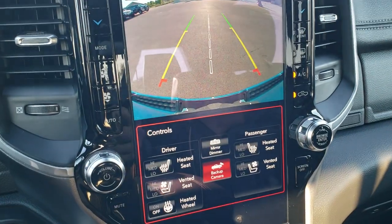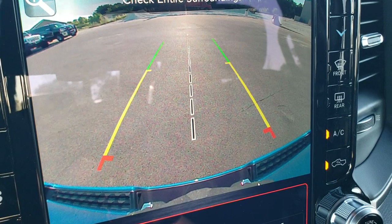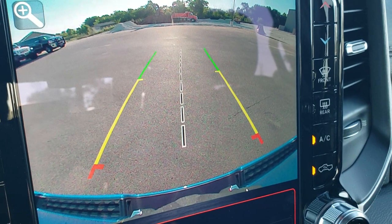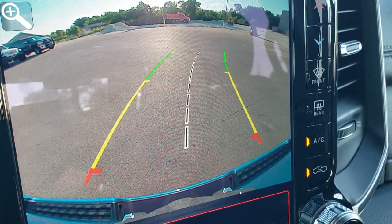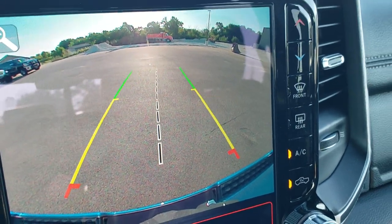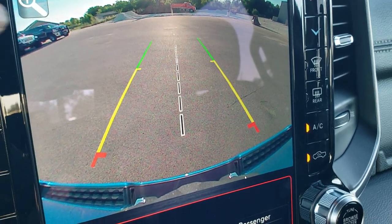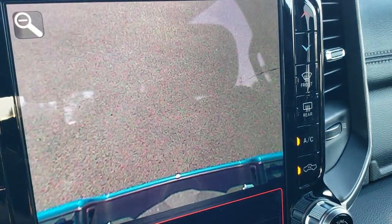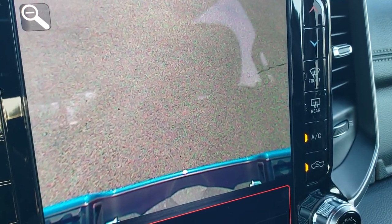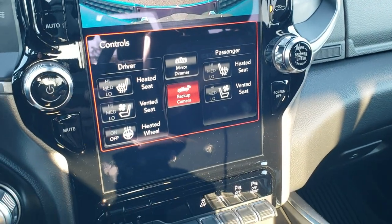This is also where your HD backup camera shows up — look how nice and crystal clear that backup camera is. You have dynamic grid lines that turn as you turn the steering wheel. And that center line lines right up with your receiver hitch to make it easy to hook up your trailer. Once you get it close, you can press the plus button and it zooms right over your receiver hitch so you can get a really close view of hooking it up to your boat, camper, or whatever you might be hauling.